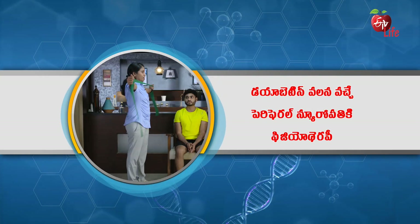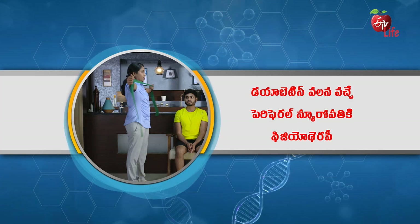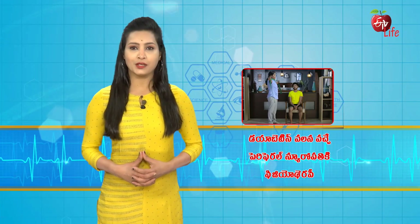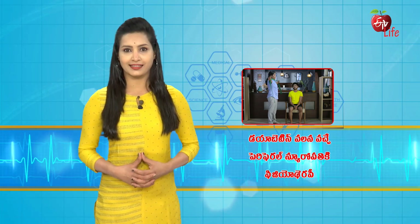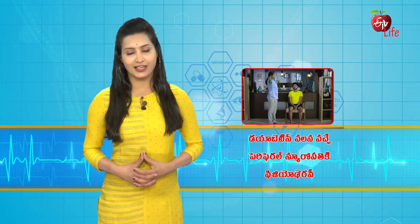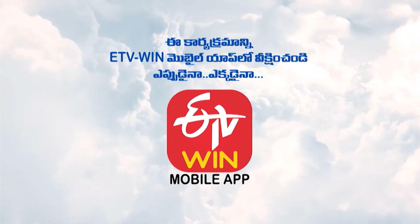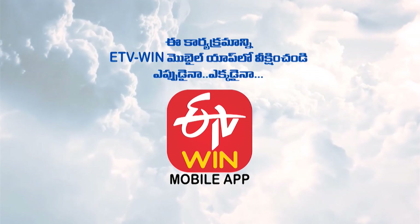Hi viewers. You have now watched the exercises and stretches that could help when the peripheral nerves are affected. If you are also suffering from peripheral neuropathy, perform these exercises with guidance from a physiotherapist to avoid further worsening of the problem. Watch this show on ETV Mobile Win App anywhere and everywhere.